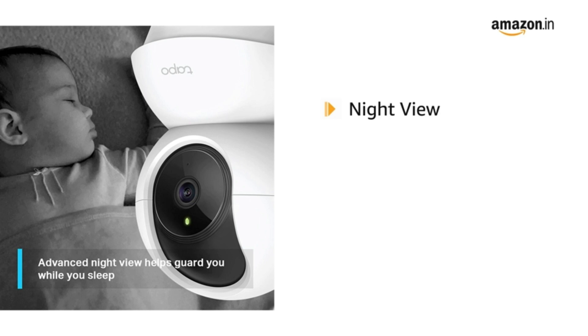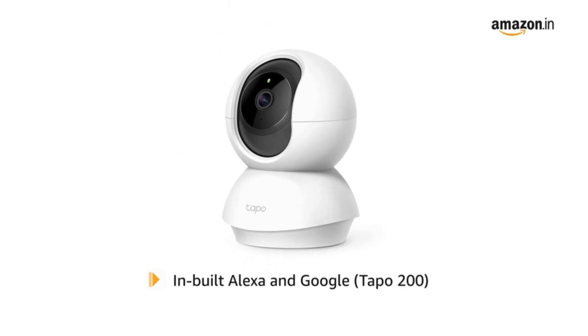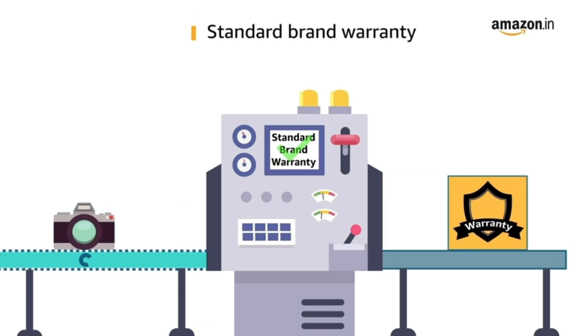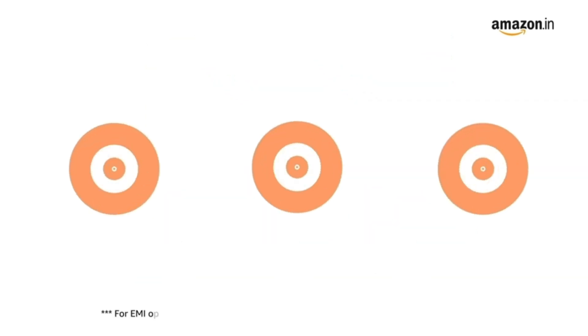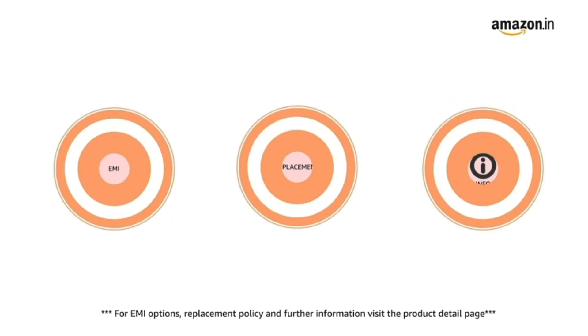This product comes with night view to provide visual distance up to 30 feet, and a sound and light alarm to frighten away unwanted visitors. It comes with inbuilt Alexa and Google, Tapo 200 sharing, and videos are available through social networking. This product comes with standard brand warranty. Pay online using debit or credit card and net banking. For EMI options, replacement policy, and further information, visit the product detail page.